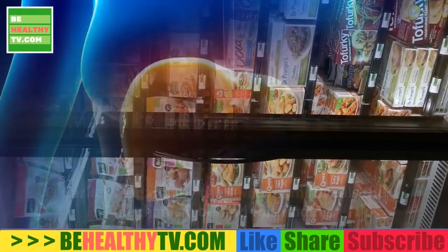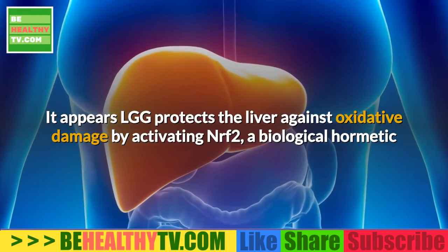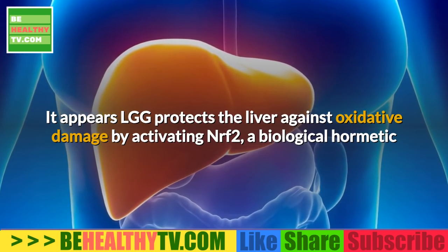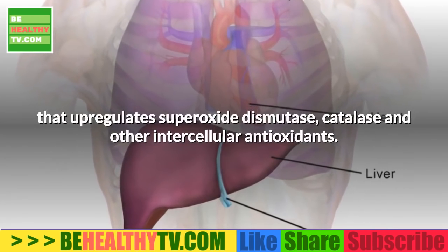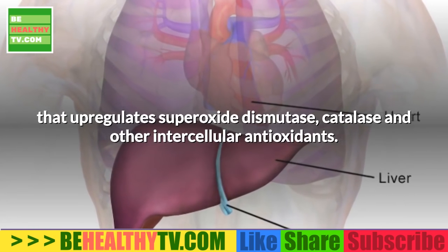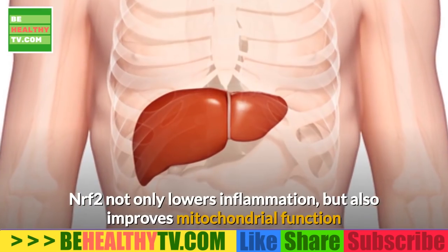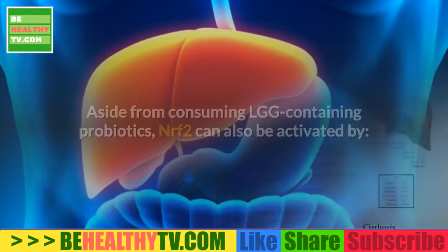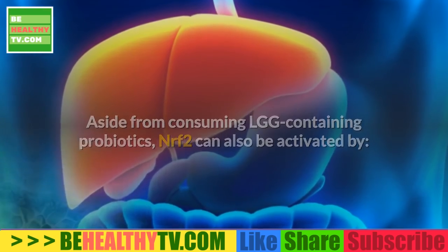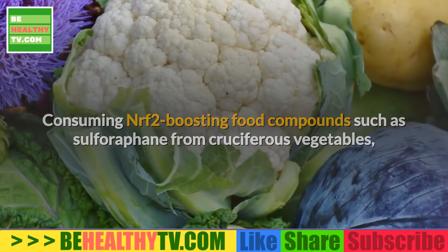Non-alcoholic fatty liver disease is primarily driven by diets high in sugar and processed foods. Earlier research by the same team reveals the mechanism behind this finding: LGG protects the liver against oxidative damage by activating NRF2, a biological hormetic that upregulates superoxide dismutase, catalase, and other intracellular antioxidants. NRF2 not only lowers inflammation but also improves mitochondrial function and stimulates mitochondrial biogenesis.